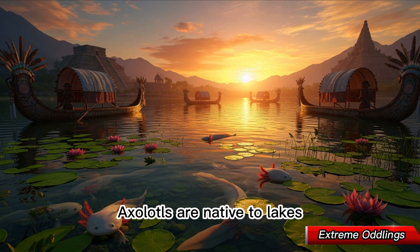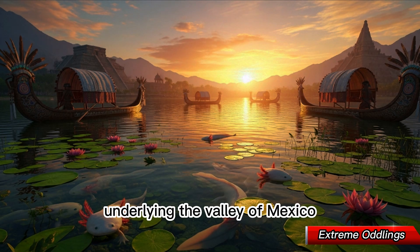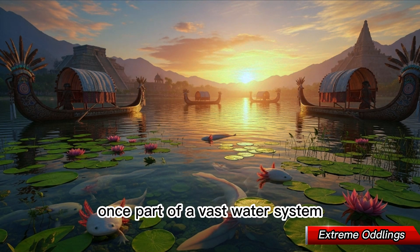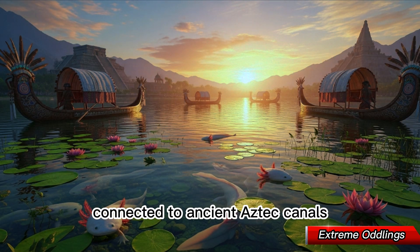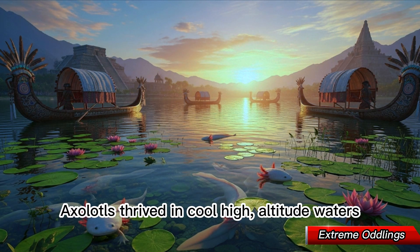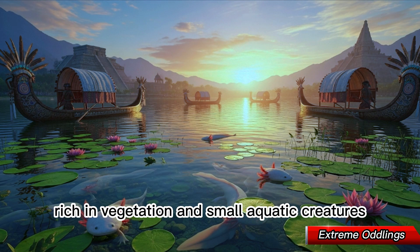Axolotls are native to lakes underlying the Valley of Mexico, particularly Lake Xochimilco. Once part of a vast water system connected to ancient Aztec canals, these lakes were a biodiversity hotspot. Axolotls thrived in cool, high-altitude waters rich in vegetation and small aquatic creatures.